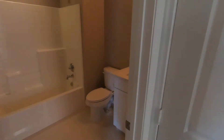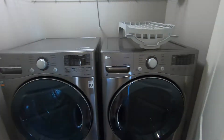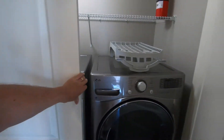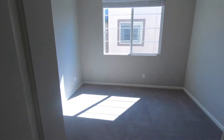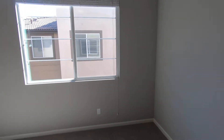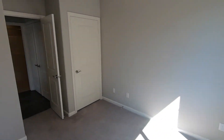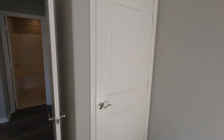To our left is bedroom two. Right here to our left we have a full bathroom for bedroom two. And then we have the washer and dryer right here. And then here we get into bedroom two, with these nice lights. There's a closet right here.